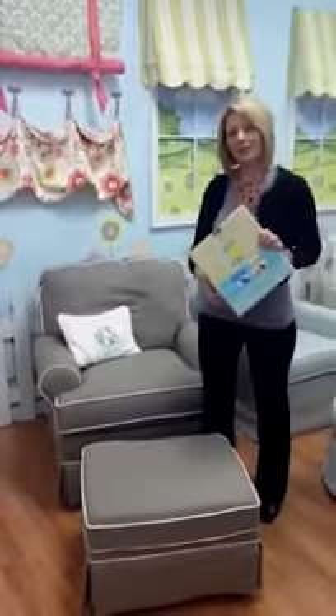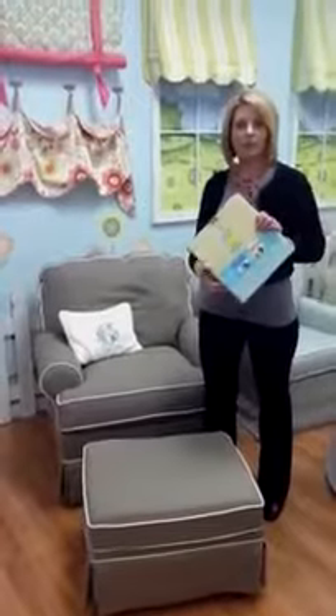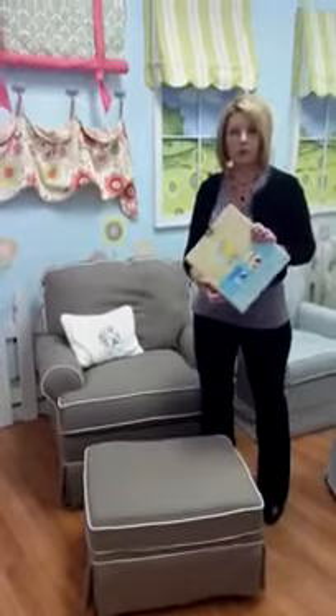Hi, my name is Krista, and I'm here today at Green Tea Baby and Child to tell you a little bit about Best Chairs. It's our traditional and most affordable line that we carry. They offer a great selection of fabrics, and they're just wonderful quality.